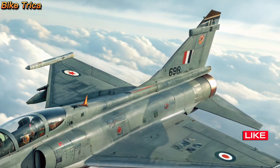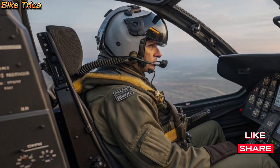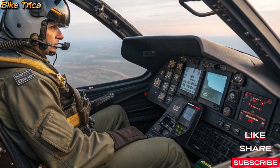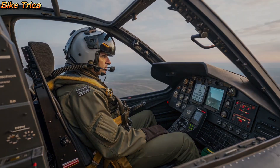Weapons and Avionics: This fighter is armed with a variety of weapons including beyond visual range missiles, precision guided bombs, and advanced close combat missiles. The MK2 also features cutting-edge AESA radar, electronic warfare systems, and a glass cockpit for superior situational awareness.